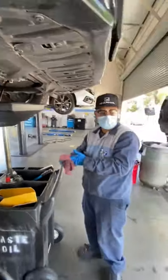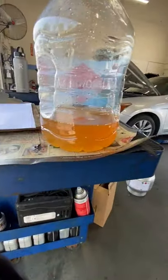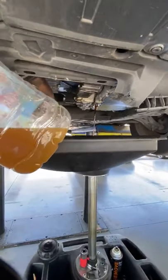We do have a sample that we put over here — that's what it should look like, all nice and clean. And you can see the comparison to the fluid that's coming out of it. Big difference.